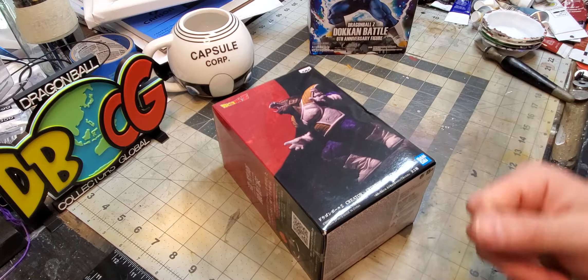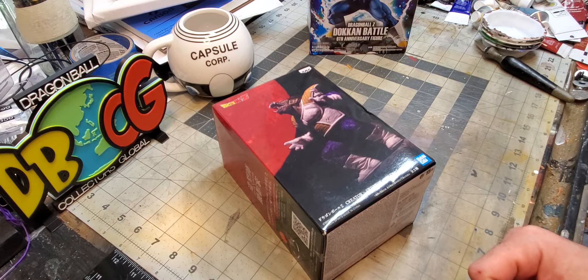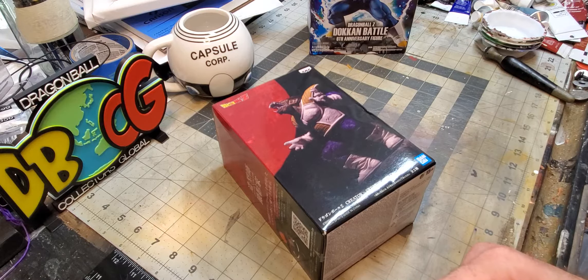Be sure to check out my page on Instagram and my YouTube channel. Check out Dragon Ball Collectors on Facebook.